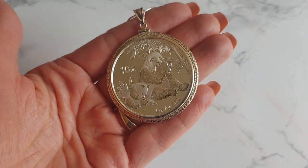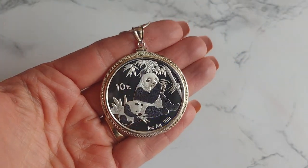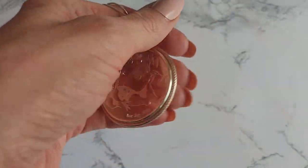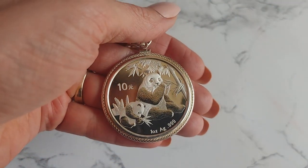This pendant is one ounce of 999 silver. The 2007 Panda Bear proof coin pendant is 40mm across, set in a crosshatch quilted style bezel on a 925 sterling silver snake chain.